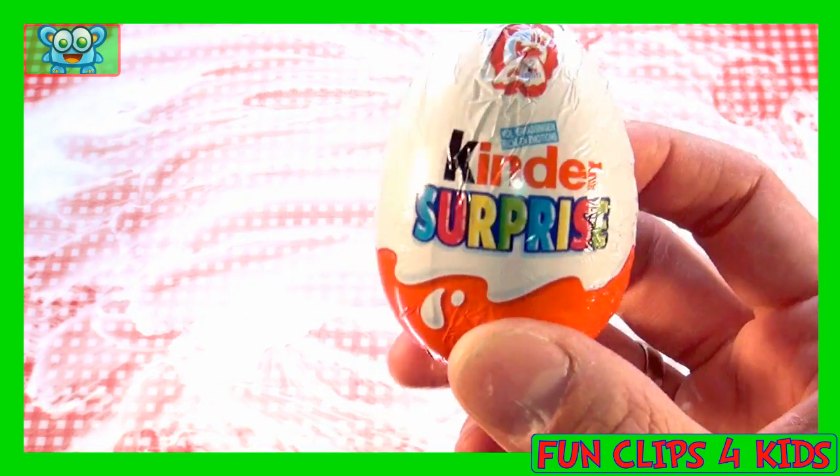And this is a famous Kinder Surprise Egg. Oh, that's a long word.